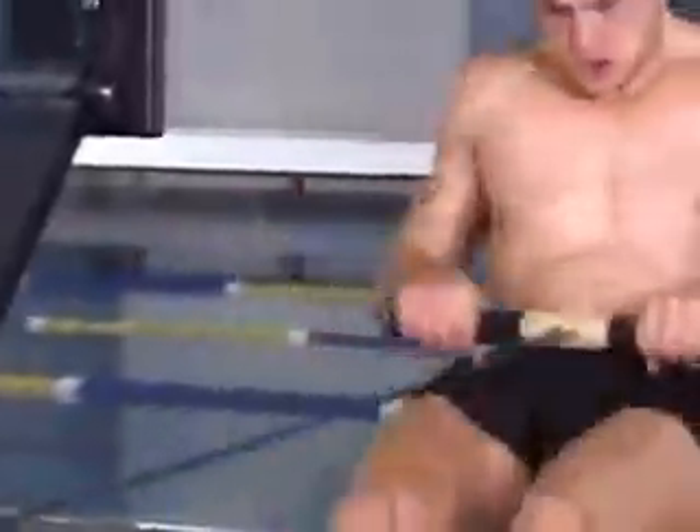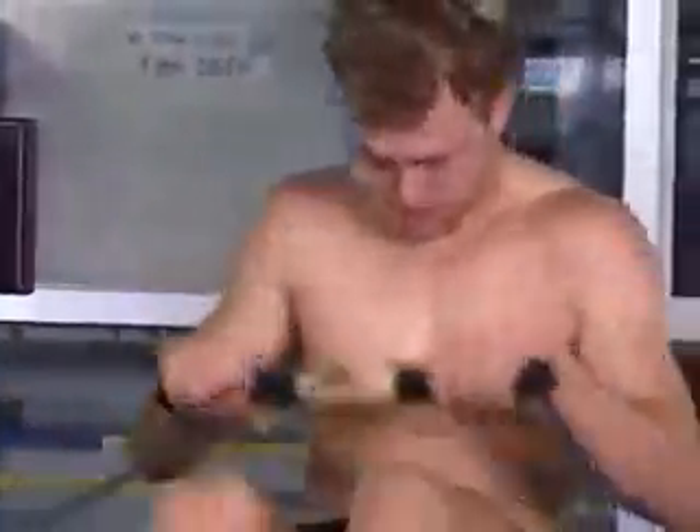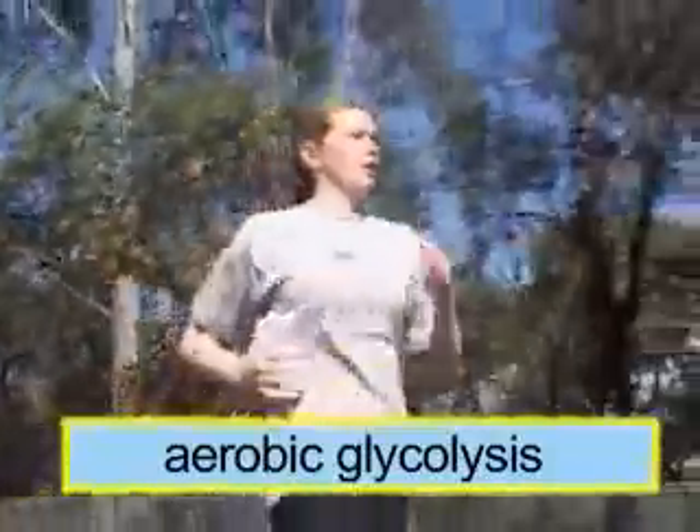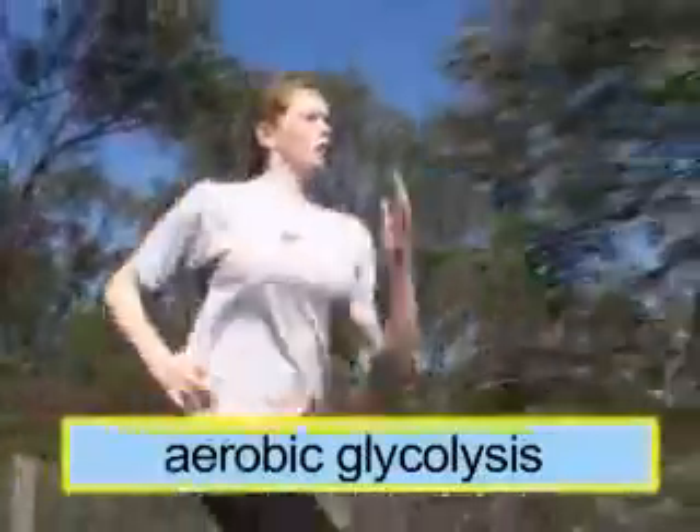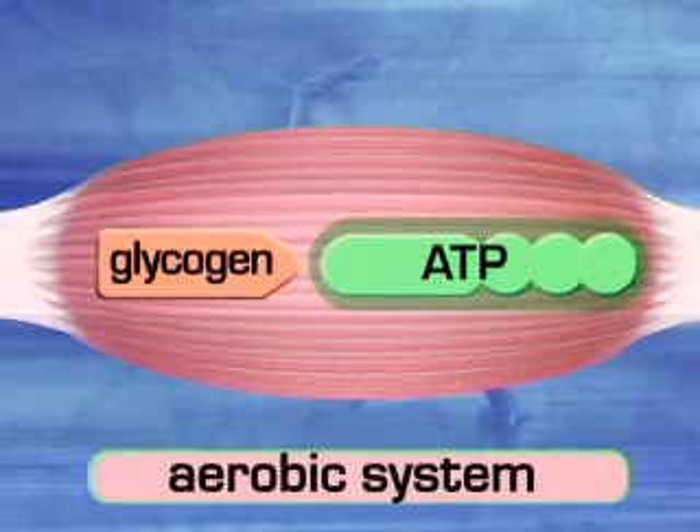The presence of available oxygen to the muscles allows a process known as aerobic glycolysis to take place. This process uses the large stores of glycogen in the body, which is synthesized into ATP.